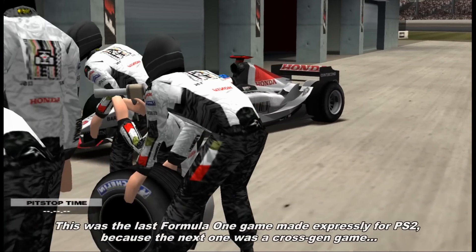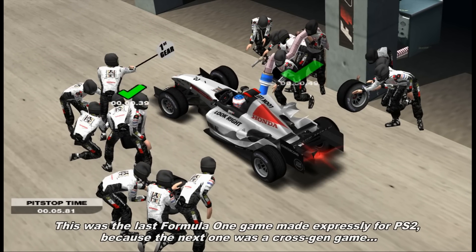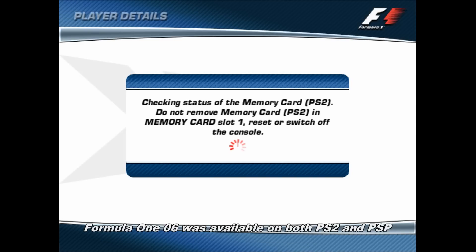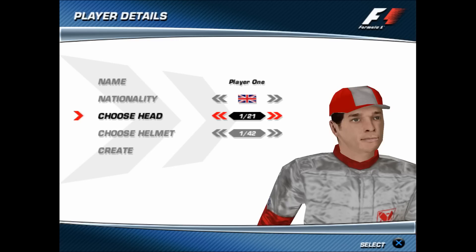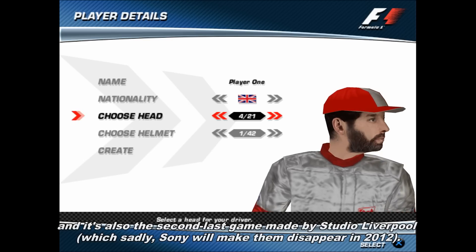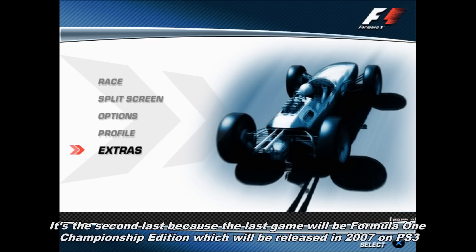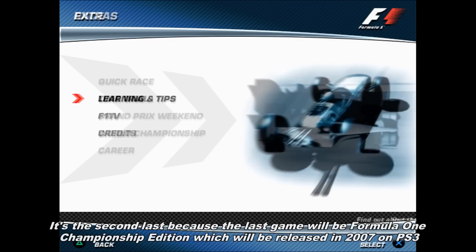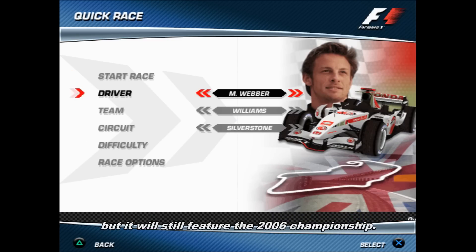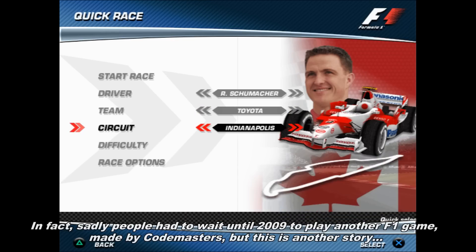Formula 1 2005 was the last Formula 1 game made expressly for PlayStation 2, because the next one was a cross-gen game. Formula 1 2006 was available on both PlayStation 2 and PSP, and it's also the second-to-last game made by Studio Liverpool, which Sony sadly made disappear in 2012. The last game would be Formula 1 Championship Edition, released in 2007 on PlayStation 3 but still featuring the 2006 championship. Sadly, people had to wait until 2009 to play another Formula 1 game, made by Codemasters this time — but that's another story.